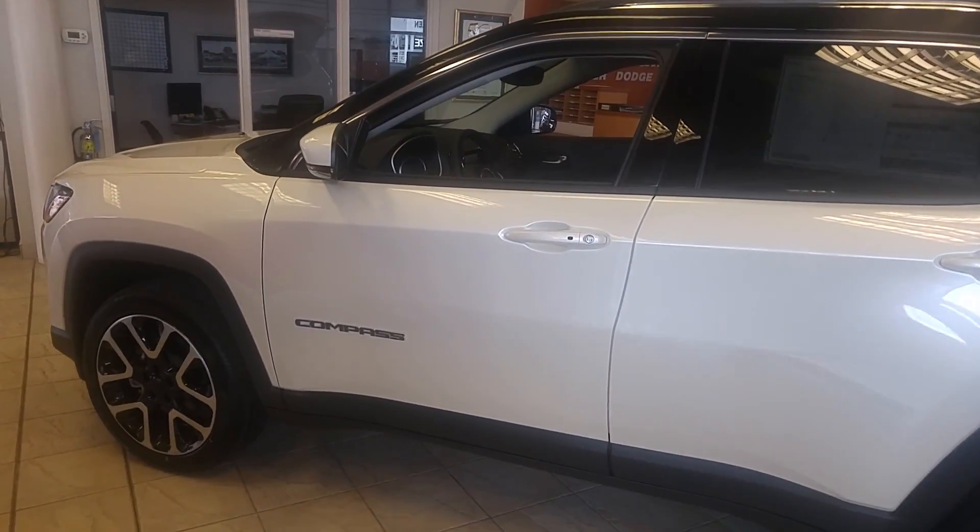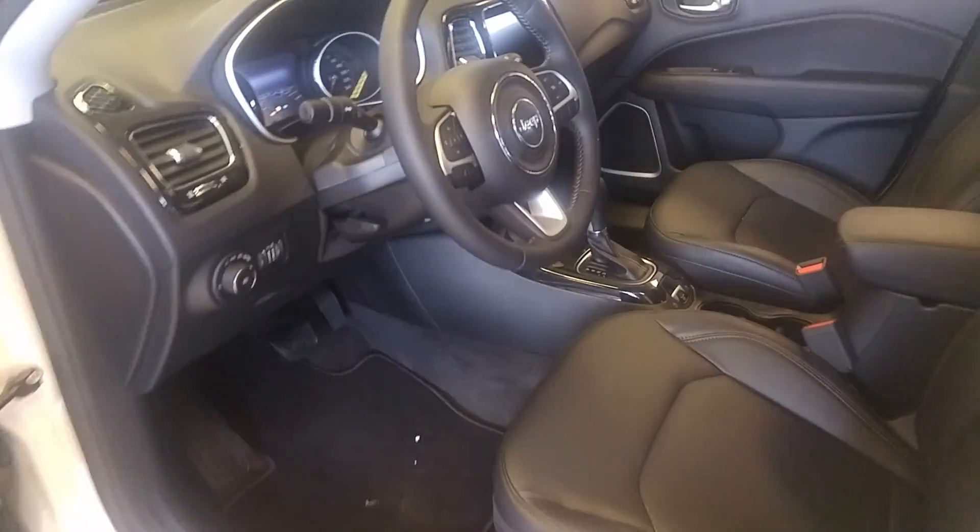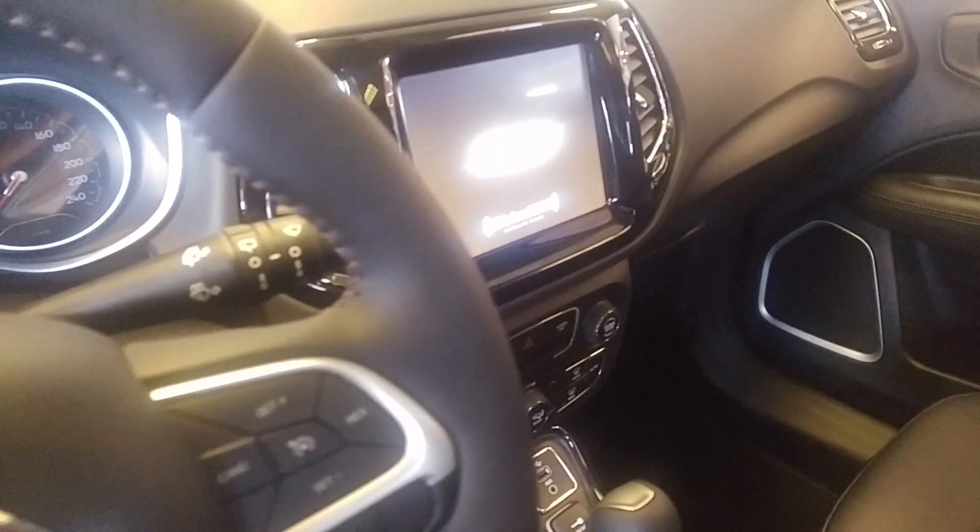Here is the Compass, the limited edition. A lot more stuff on this one than on the north, obviously, with the cold weather group, heated seats, and the steering wheel. There's the 8.4 inch screen with navigation.